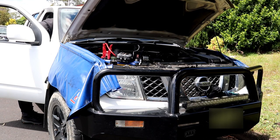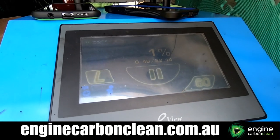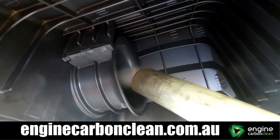Now that the engine is back together it is primed and started. Then a stage one is performed, with the unit connected to the air intake of the vehicle for approximately one hour.